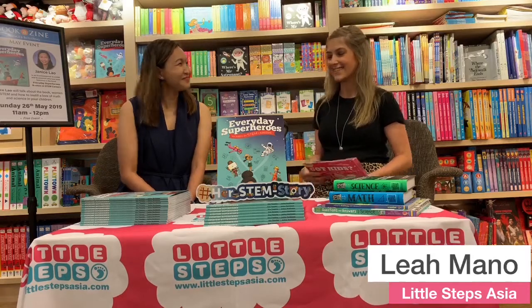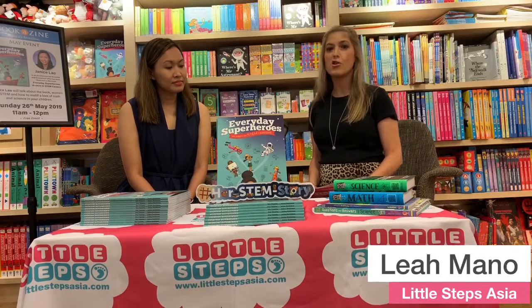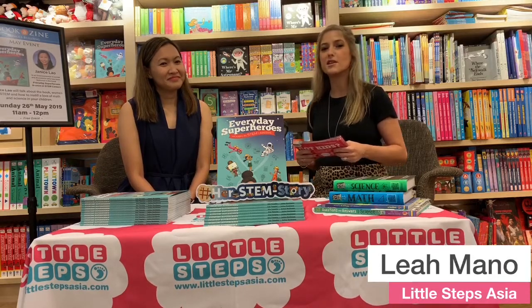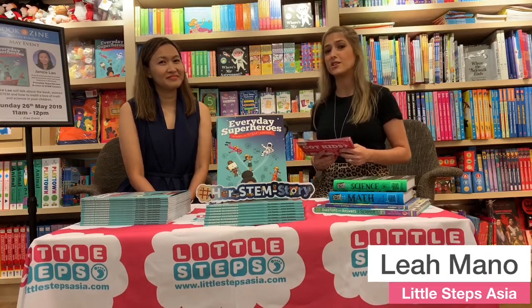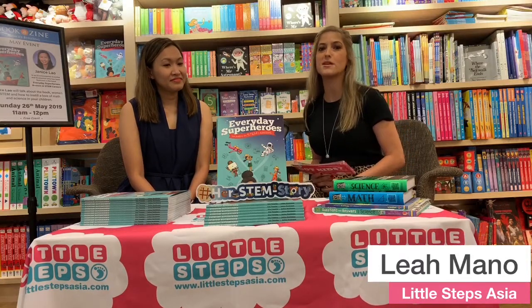STEM stands for science, technology, engineering, and math — or maths if you're from Australia like me. It gets all the credit in university majors and it's the field that young professionals are choosing to work in these days. But if we want our children to take interest in these subjects, we need to instill them through our daily interactions and we need to start from a young age as well.